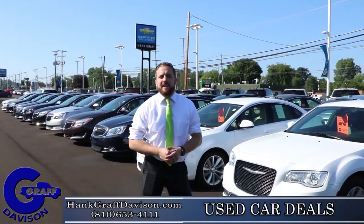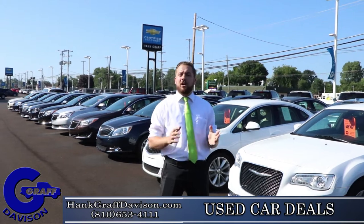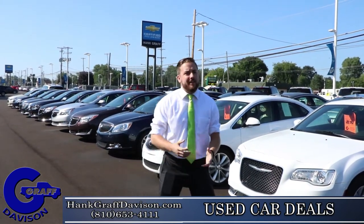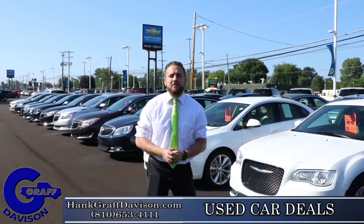Hey, this is Cameron here at Hank Grass Chevrolet in Davison on the certified pre-owned lot. We usually have 100 to 150 cars, all go through a full inspection. If you're on a budget, we do have our wholesale lot which has another 100 to 150 cars. So if a new car is not your thing, come see us for an awesome used car — we'll take care of you.